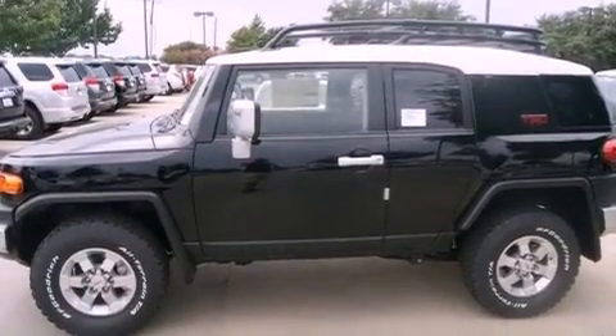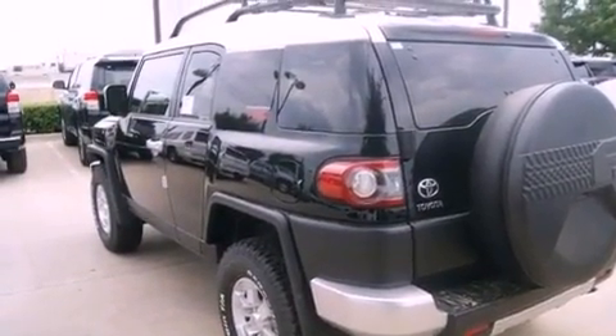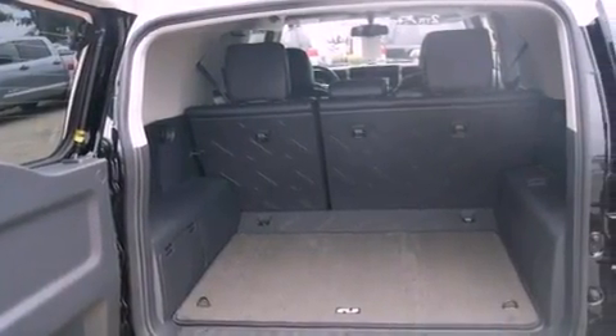All of the following features are included: a low-tire pressure indicator, full-power accessories, a rear window defroster, an engine immobilizer theft deterrent system, a full-size spare tire, side impact airbags, latch-ready child seat anchors, rear seat child-proof door locks, and air conditioning.